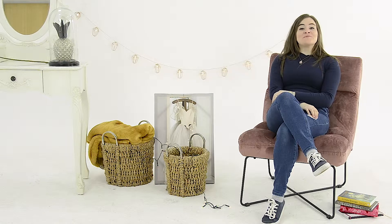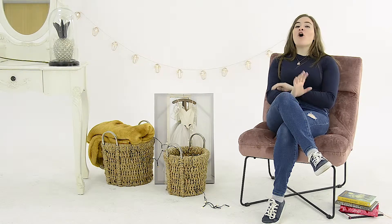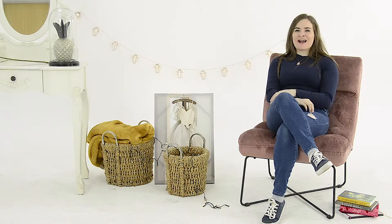Hey guys, I'm Hazel. Add a contemporary twist to your living room, hallway, home office or dressing room with the slipper accent chair.